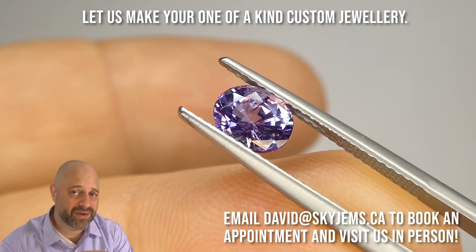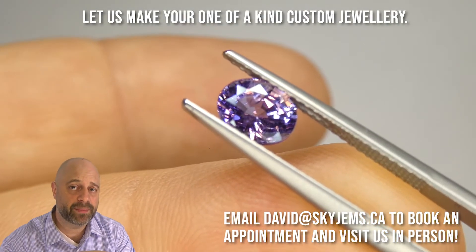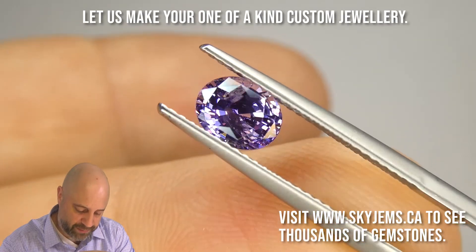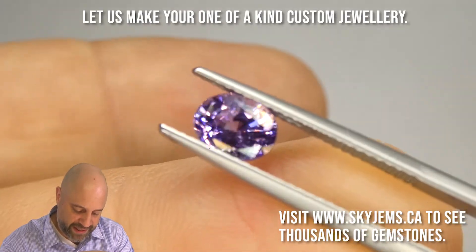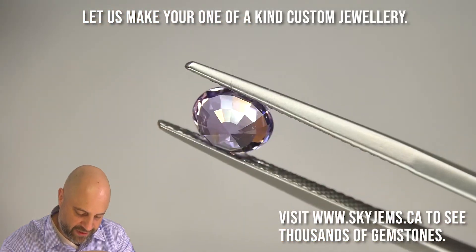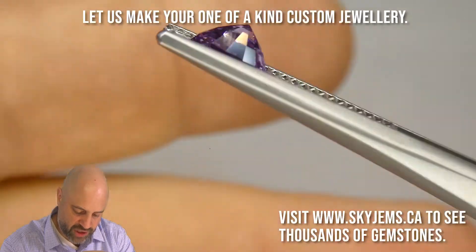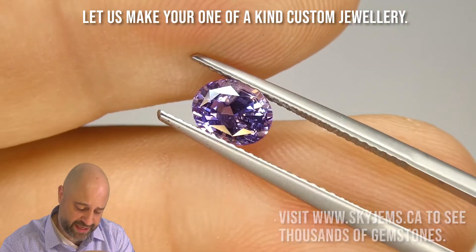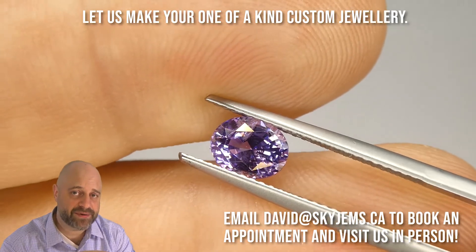I've now taken this lovely gem and put it into a pair of tweezers to give you a nice close-up look. You can see any inclusions in it — I'm going to turn it around. Lovely, clean, bright gem with a lovely color — absolutely stunning. And like I said, this is going to set up exceptionally well.